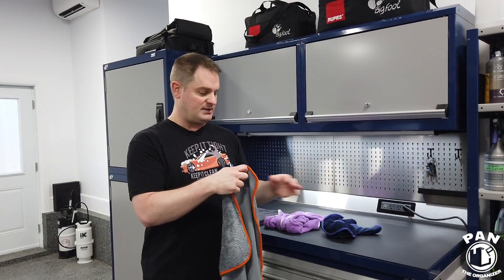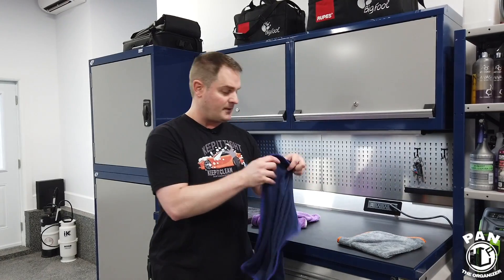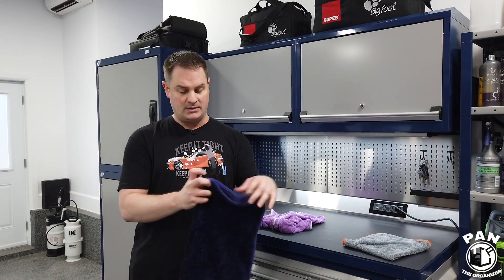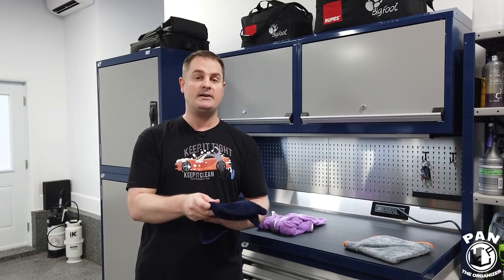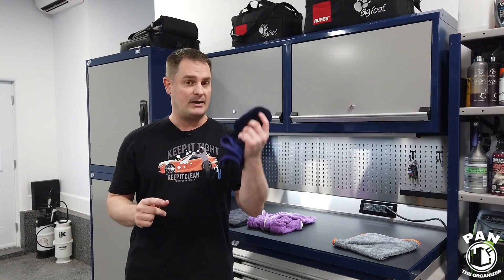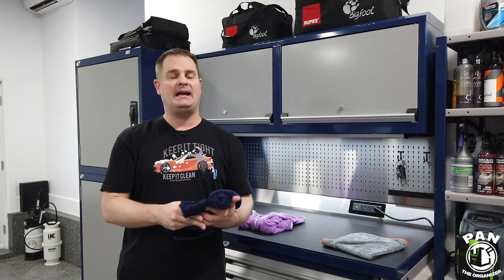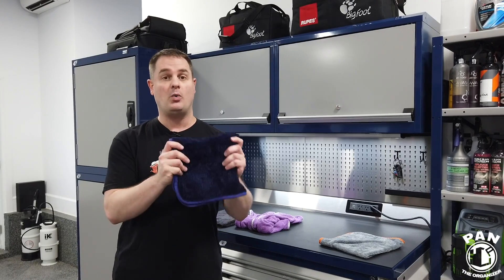Now for the tips and tricks — the first recommendation is how to maintain your towels. It's very important to take care of microfiber towels correctly. Use a quality microfiber detergent that's free of any dyes, bleaches, or fabric softeners, and always in liquid form. Never use powdered detergents with microfiber towels — no bleach, no scents, no perfumes, no dyes, and free of any fabric softeners because you don't want to clog the pores.